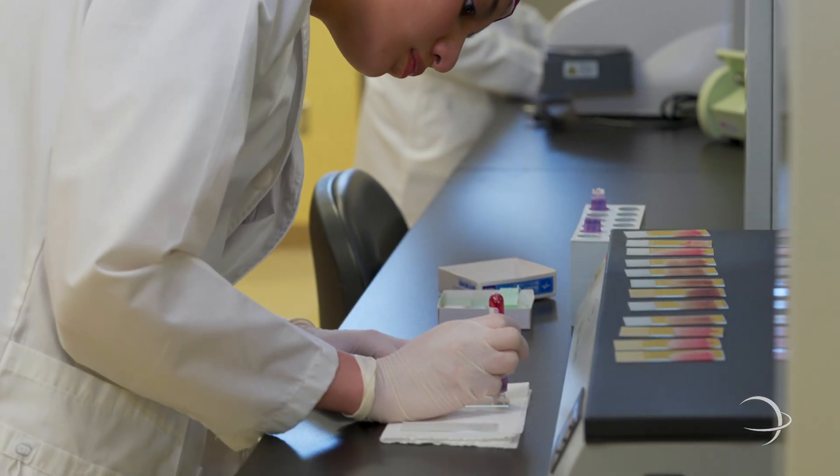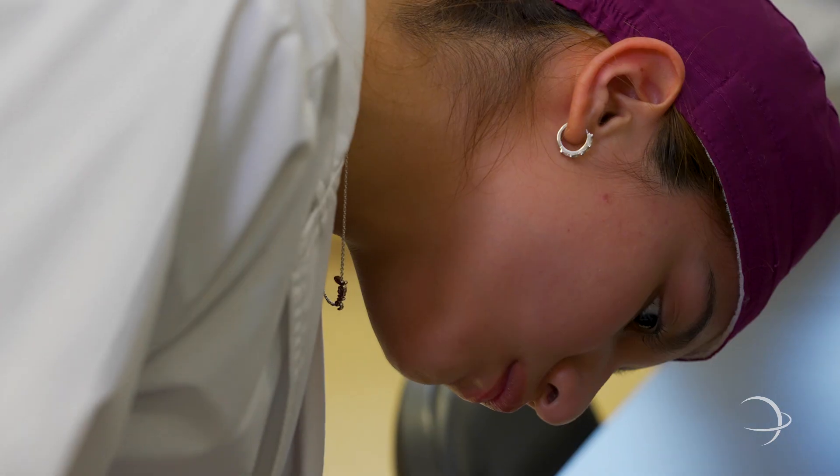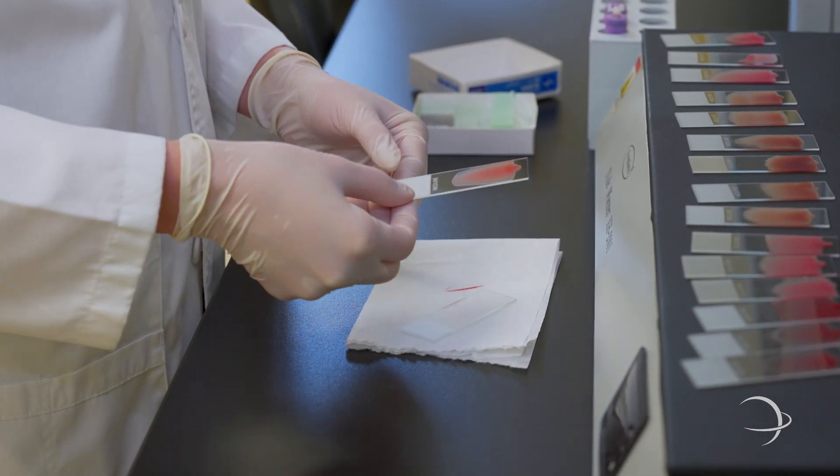This is the hematology section of the lab. Leslie is conducting a blood smear stain, a crucial step in analyzing blood samples for irregularities. This aids in precise patient diagnosis.